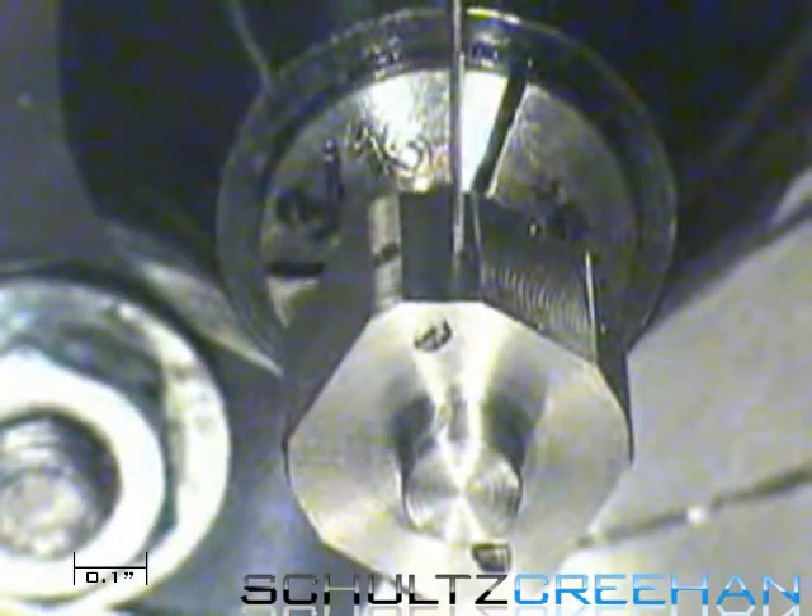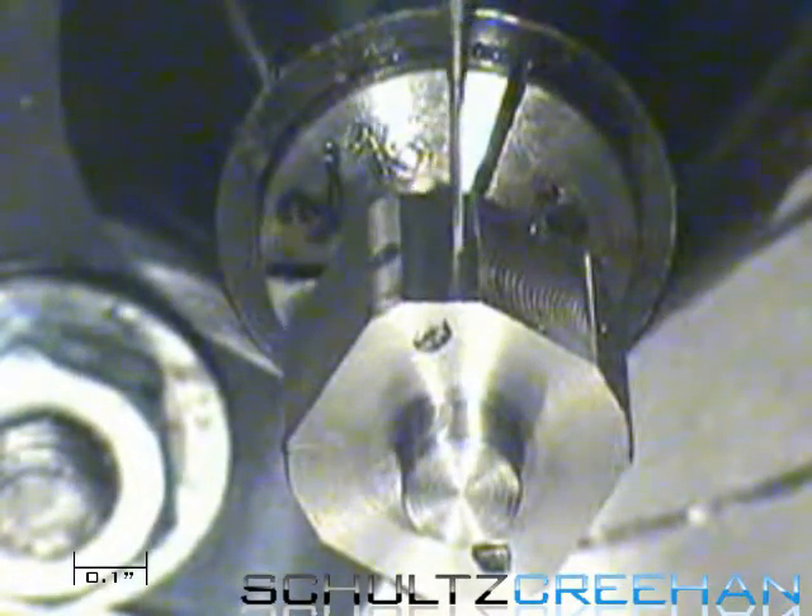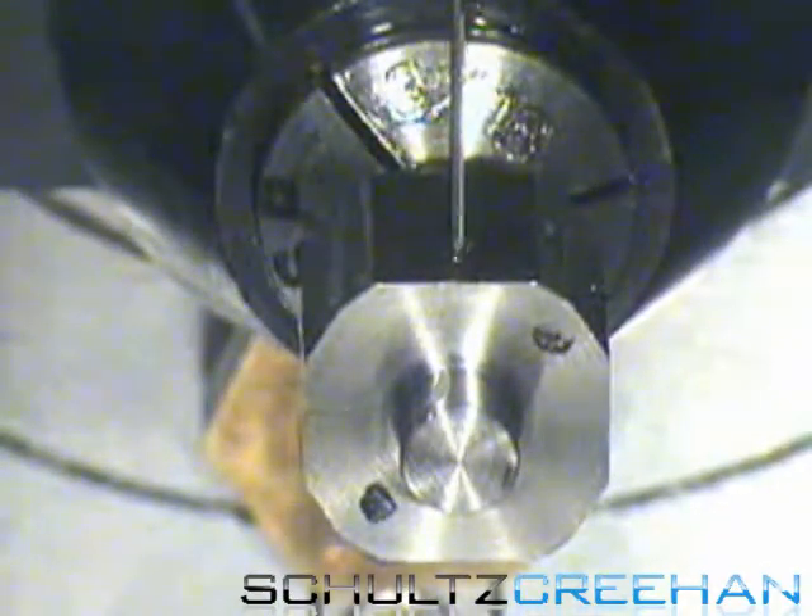Schultz Crean has the ability to design, create, and machine these parts in addition to creating prototypes. Our company also develops components and instrumentation for high pressure and high temperature applications.